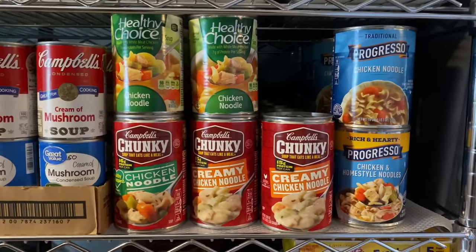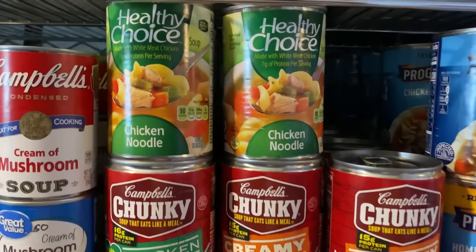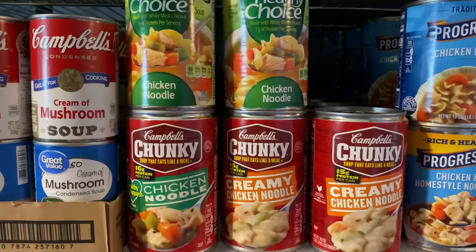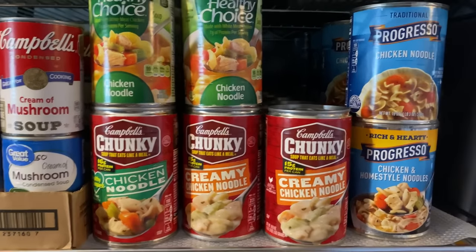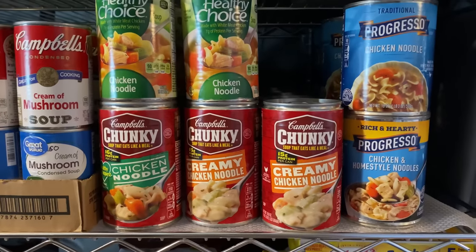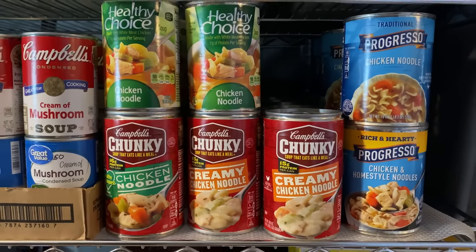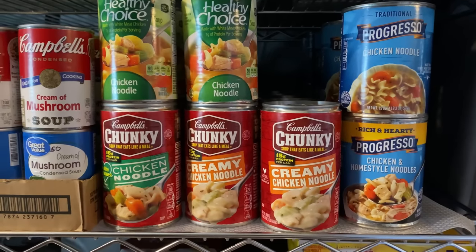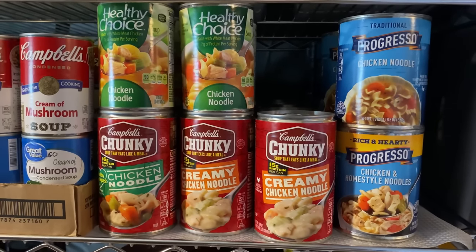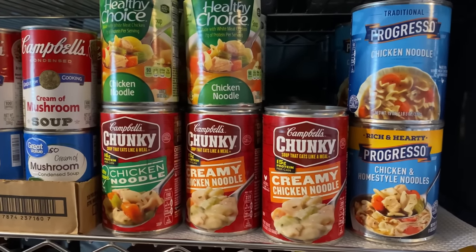Right here I have all of my soups — I do have soups in another area but a lot of them are right here. I have the Healthy Choice brand, Campbell's Chunky, and the Progresso. When it comes to soups, I will not be buying a whole lot from here on out because I want to learn how to make my own homemade soup and then can that. I think I'm pretty content with soup for now.